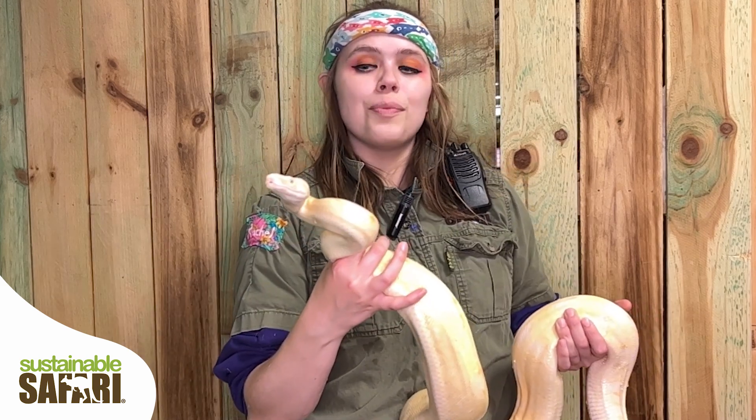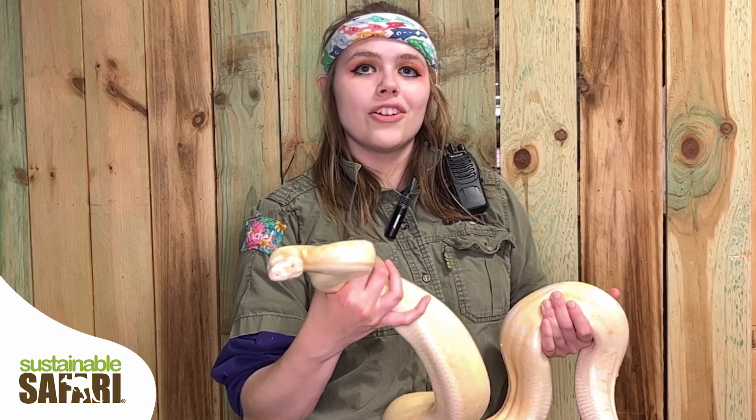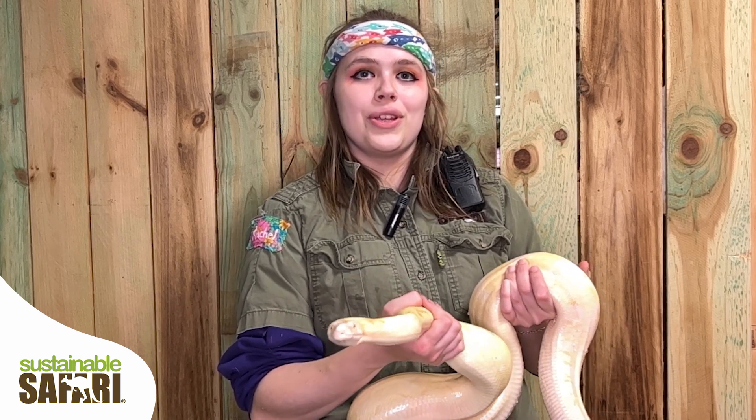Snakes actually smell by using their forked tongue to pick up minuscule air particles in the air. They don't smell at all through their nostrils. Those are exclusively for breathing.